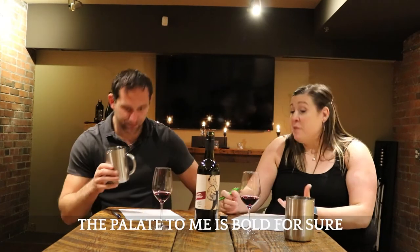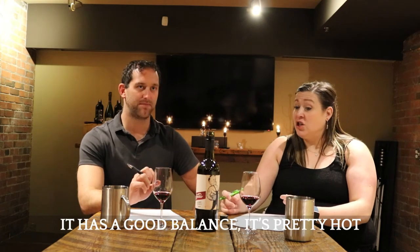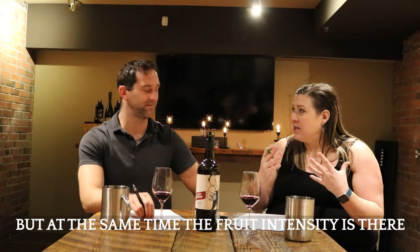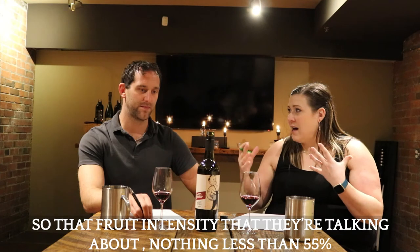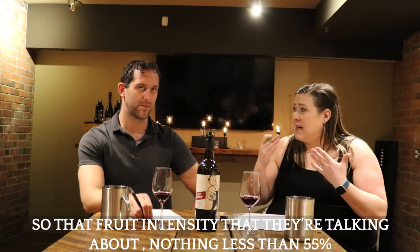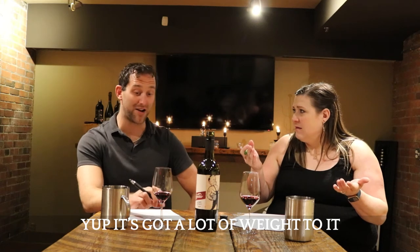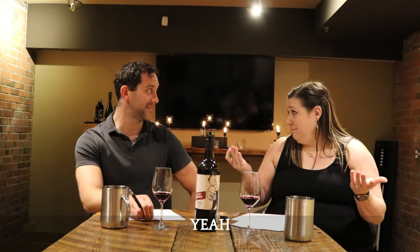On the palate it's bold for sure, it has a good balance. It's pretty hot, but at the same time the fruit intensity is there. That 55% minimum fruit weight — I think that's pretty accurate. It's got a lot of weight to it. I can see why they call it the Boxer — two strikes and you're down. It's punchy.